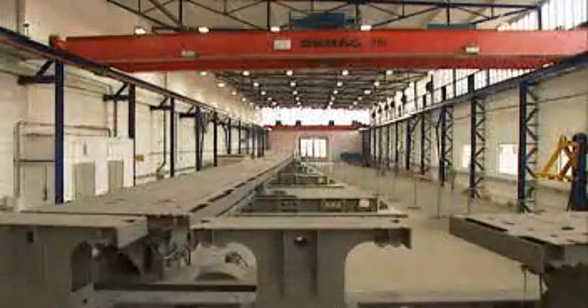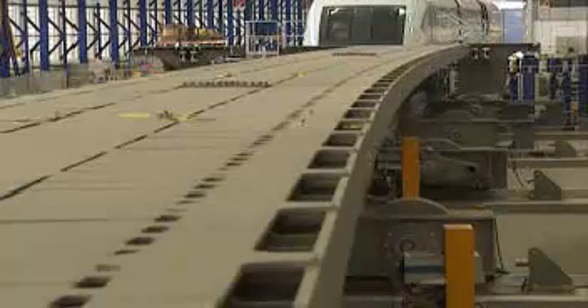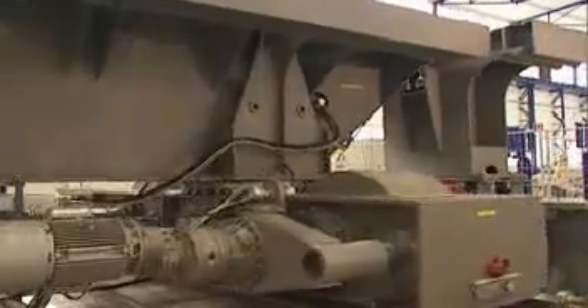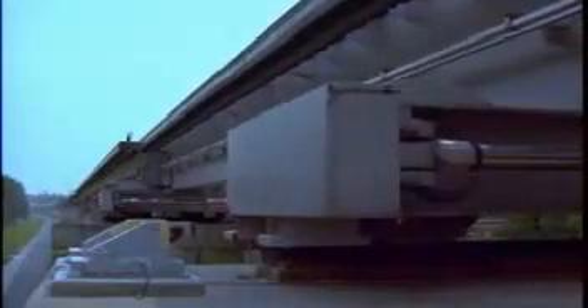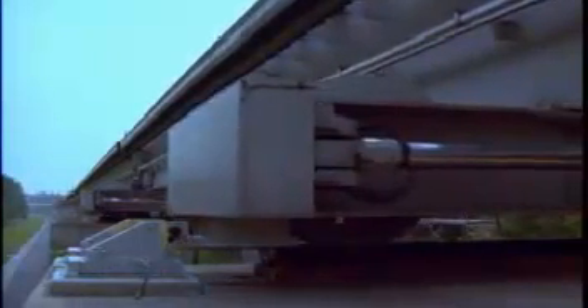The TransRapid vehicle changes tracks by using bendable steel switches. These switches consist of a continuous steel beam, elastically bent by an electromechanical setting drive, to achieve a smooth turnout. In the bent position, the vehicle can pass over the switch at speeds up to 200 kilometers per hour. In the straight position, the vehicle can run at full operating speed.